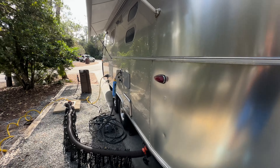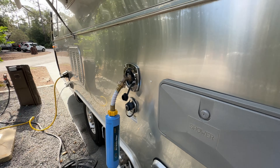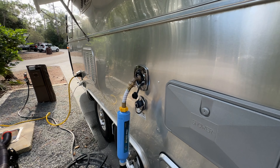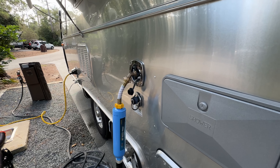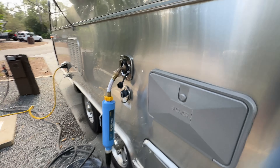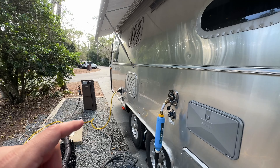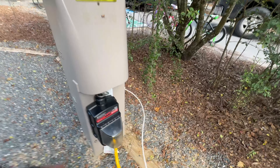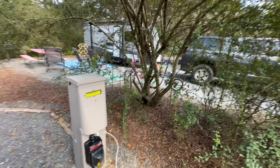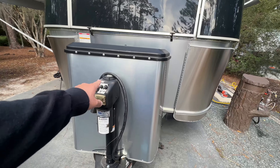Everything's been working pretty well. I did get a little water elbow fitting to reduce stress on the Airstream connection — it's easier to tighten and prevents leakage. We also got a new power cord because the area where it connects was showing what looked like melting around the light, so I replaced it to be safe.